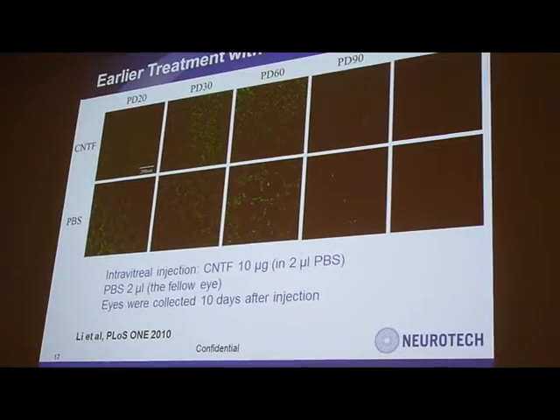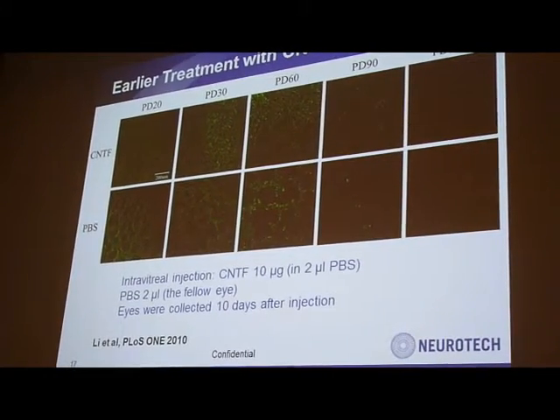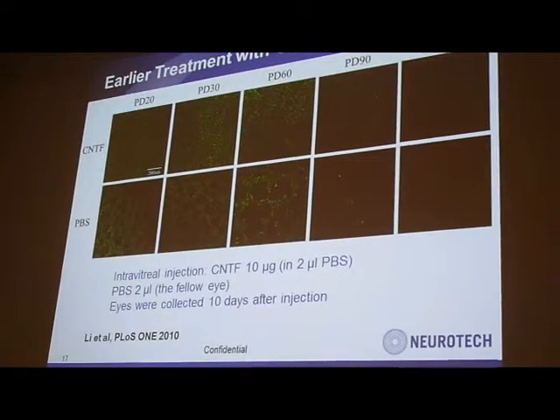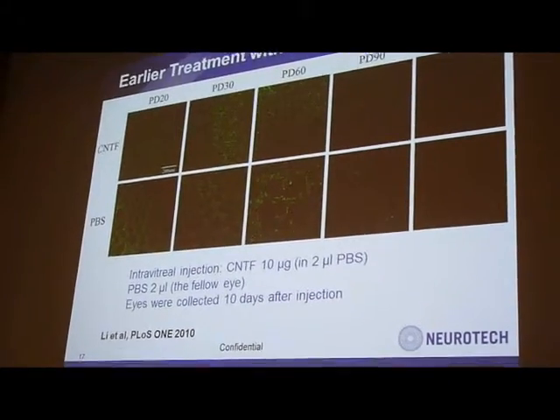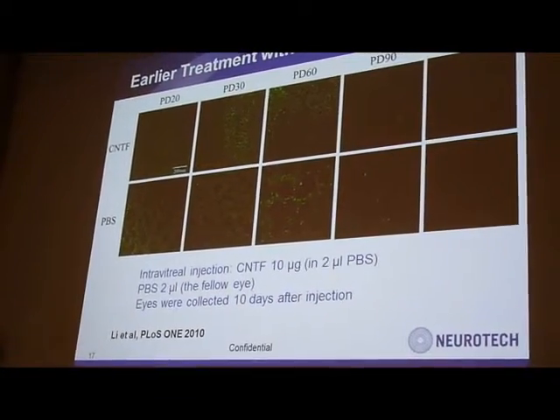This result shows that the earlier the treatment with CNTF, the better the protection and efficacy. The basic message is: if treatment begins too late, before the photoreceptors are already lost completely, it will be very difficult for CNTF to bring back the dead photoreceptors.